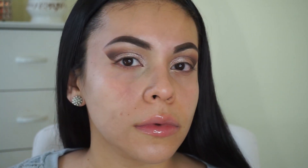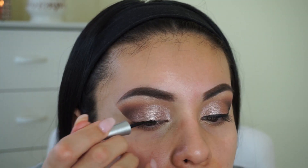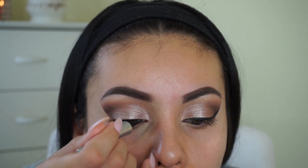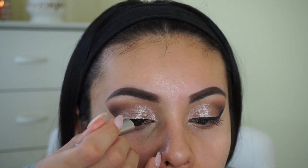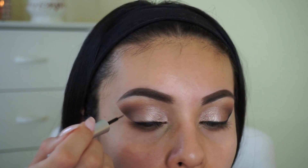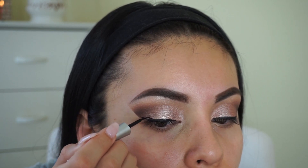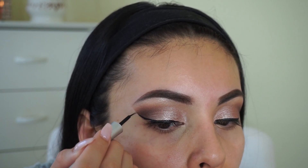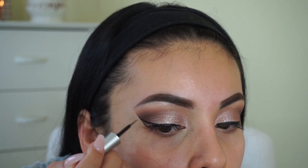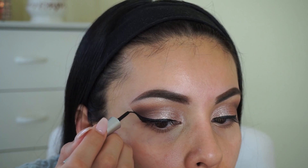Now we're ready for liner. I'm taking the Wet n Wild Mega Liner and doing my usual wing. This is my holy grail liner — if you're a beginner, I think this is really good because the brush is so tiny, giving you so much control to really sculpt out your eyeliner. I'm following along with the line from the tape and doing my usual wing. I always do mine really thick because I love a thick winged liner, especially with a smoky eye.